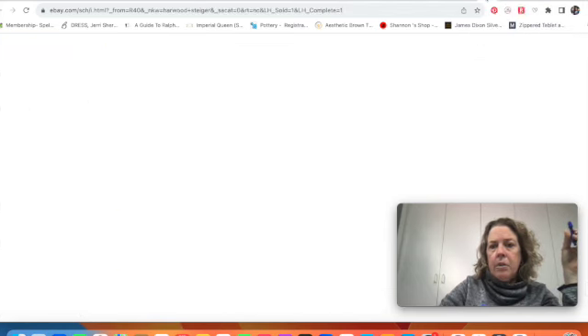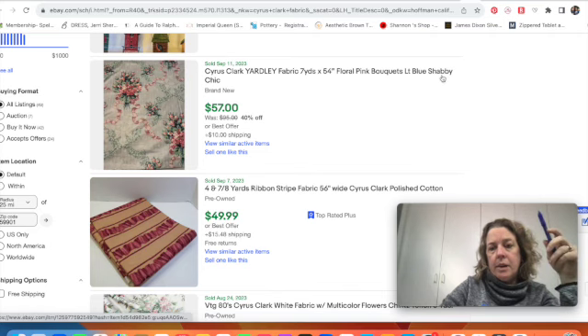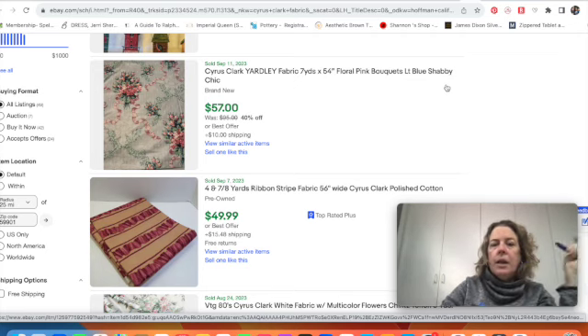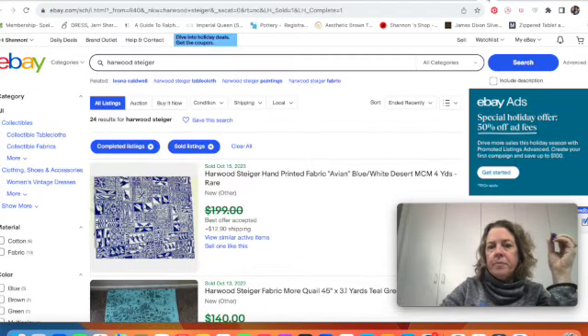When you look at some of these florals, the keyword 'shabby chic' might pop into your head — but don't use that term unless it's actually the originator's brand. Rachel Ashwell trademarked the name Shabby Chic, so avoid using it in your listings unless it's her brand specifically.